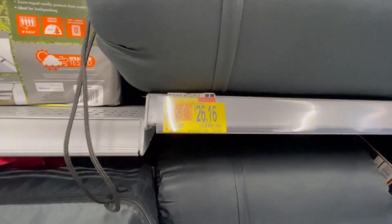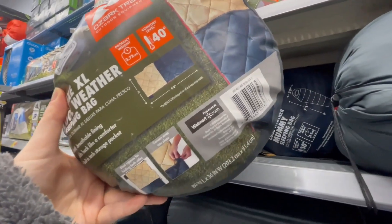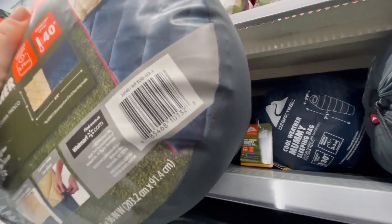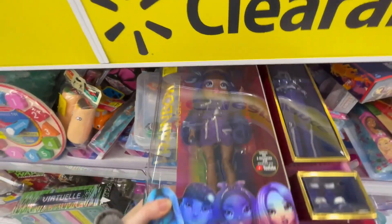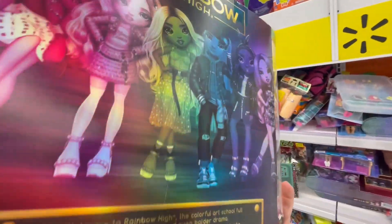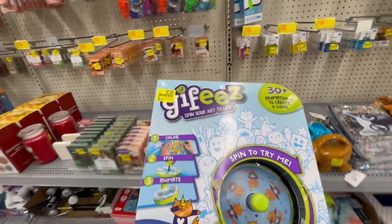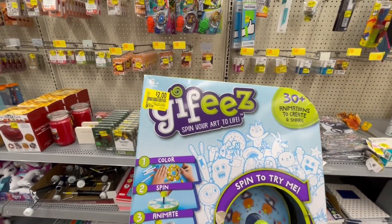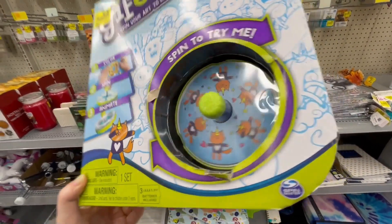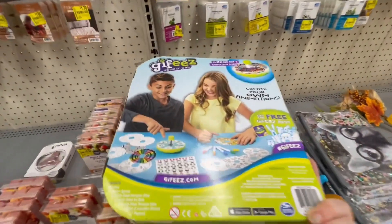Sleeping bags are $26.16 from $34.88 — same as the other one I was showing you at my other location. These Rainbow High are $20. These spin-your-art-to-life sets are $2 from $19.88. I'll give you a barcode for this.